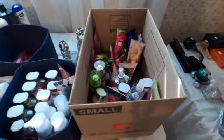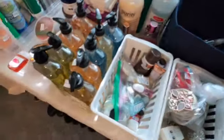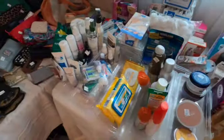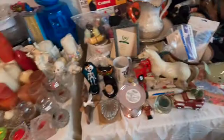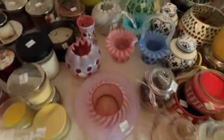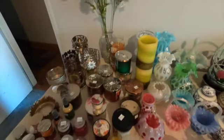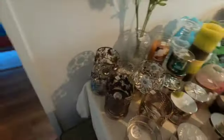Bath and Body Works lotions, cologne, hand sanitizer, hand soap, Q-tips, bags of any kind, candles — there's a lot of candles — another vintage glassware, more Bath and Body Works candles, and a candle holder right there.